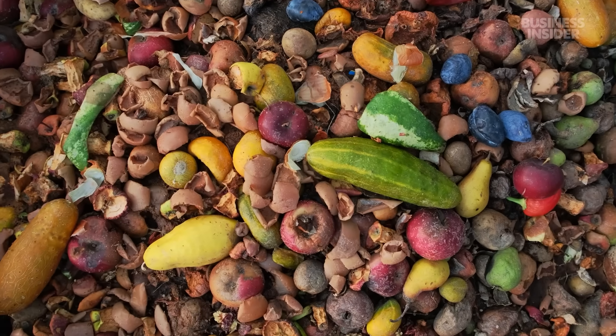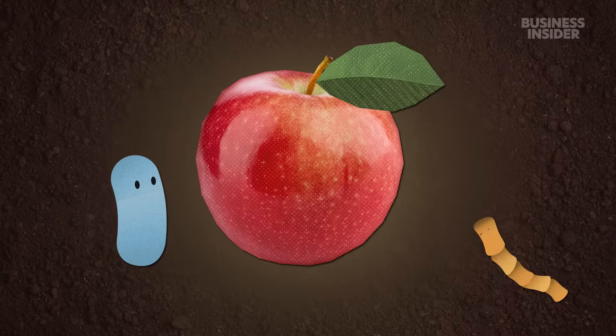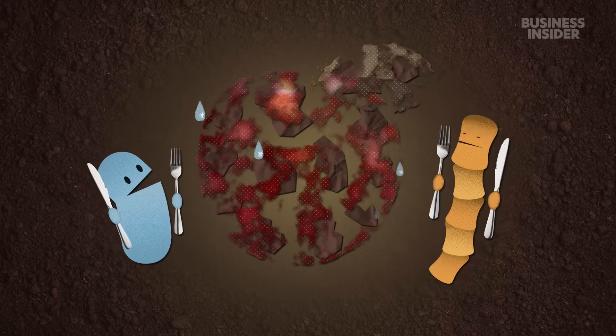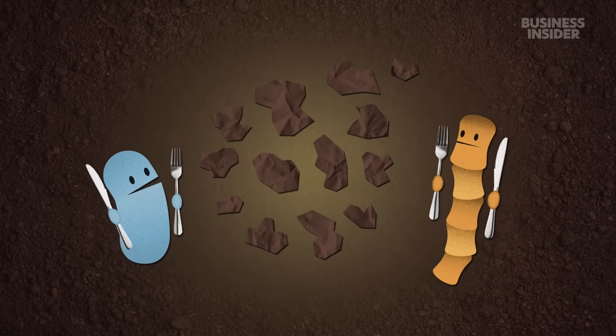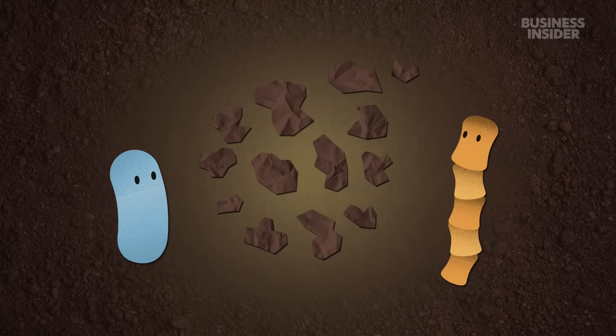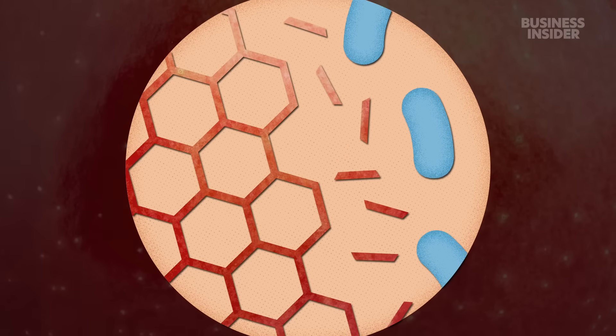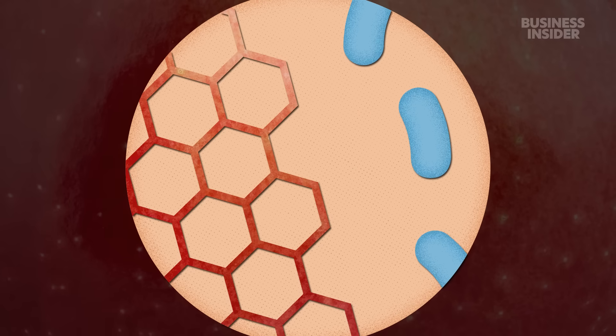If an item is truly biodegradable, bacteria and fungi will want to chow down on it until only natural material, water and carbon dioxide are left. But they don't exactly have tiny mouths to chew it up. Instead, they release enzymes, which break it apart at the molecular level, into simpler elements that the microorganisms can absorb and digest.